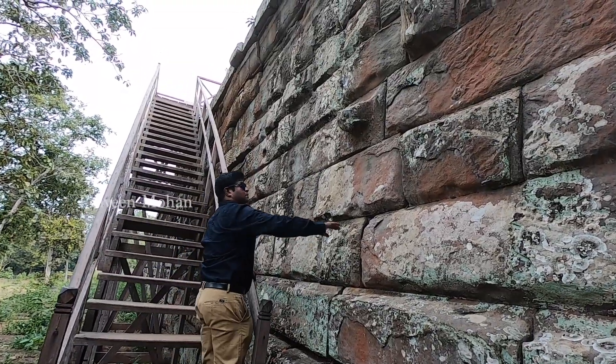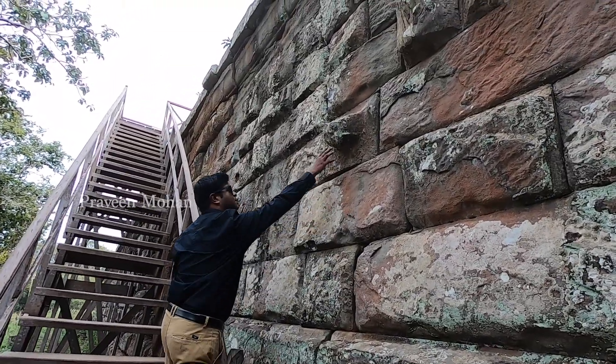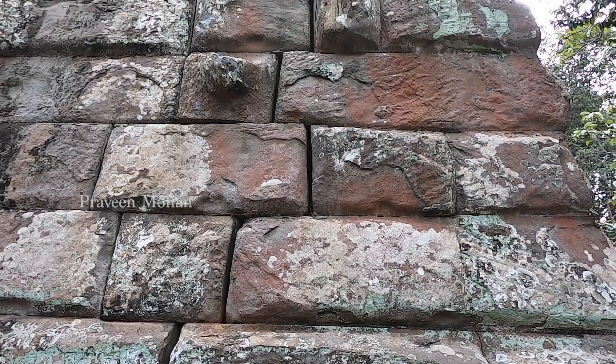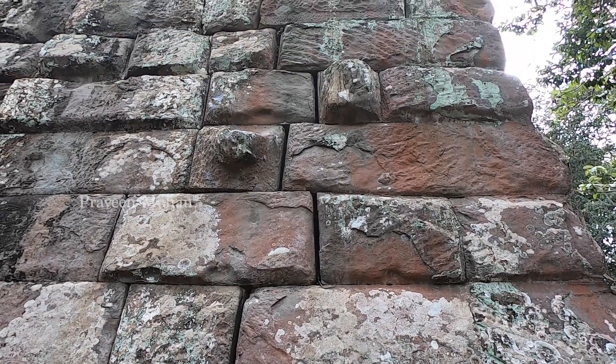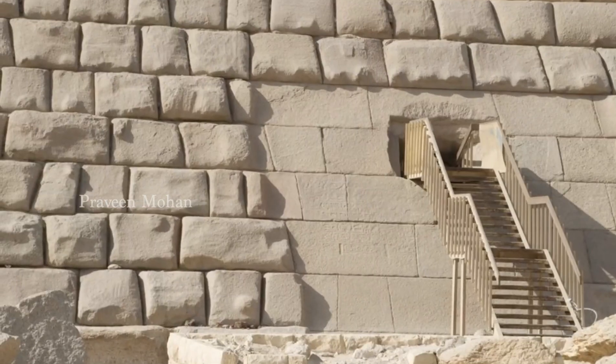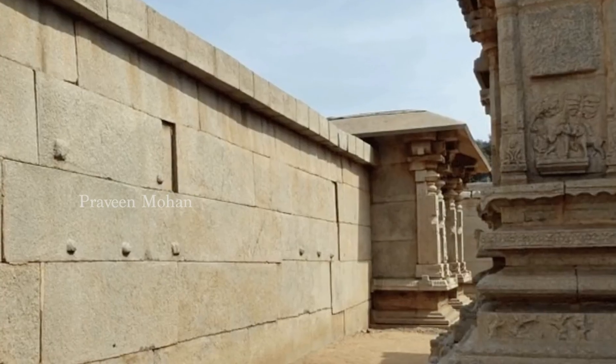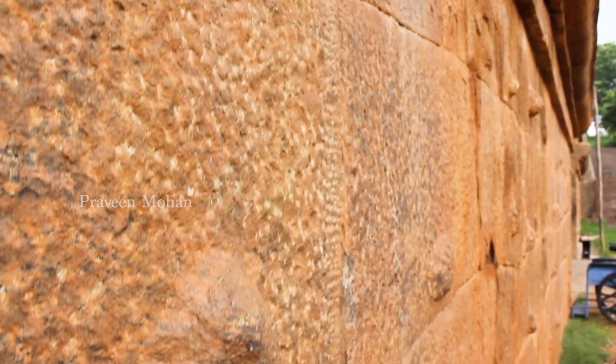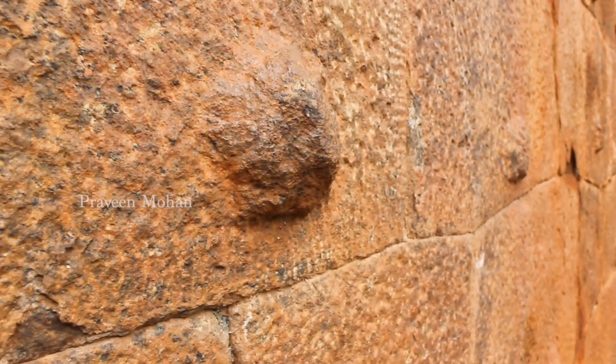So what do you think — are these knobs casting defects while ancient builders were mass producing geopolymer blocks? Is this why we see one or two of these knobs every several hundred blocks? Or do you think the mainstream explanation is accurate — were they used for lifting the blocks? If so, why don't all the blocks have these knobs, and why are many of these knobs so small that we cannot put anything underneath and lift them? Please let me know your thoughts in the comments section. I am Praveen Mohan, thanks a lot for watching. Don't forget to subscribe and click on the bell button to get all the updates. Please give this video a thumbs up, share it with your friends, and I will talk to you soon. Bye!